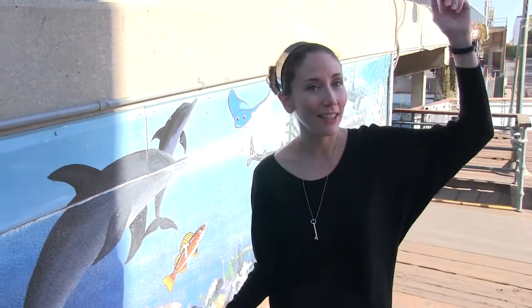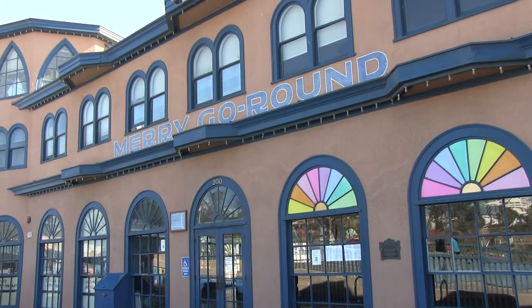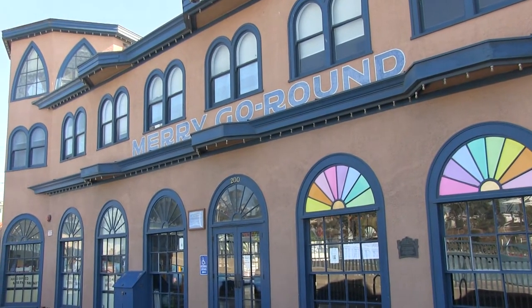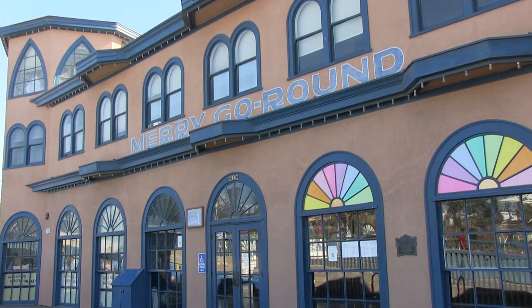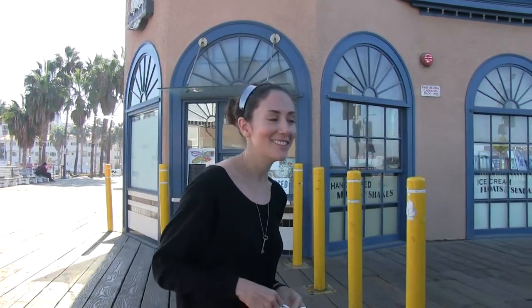Up here, you can see in the Merry-Go-Round building some super cool horses that also have numbers on them. They're going to tell you about how the pier essentially turned into the place that we know and love today — a spot for family fun where everyone can come together and have a great time here in Santa Monica. So come along, and we'll continue to see other cool things here at the pier.